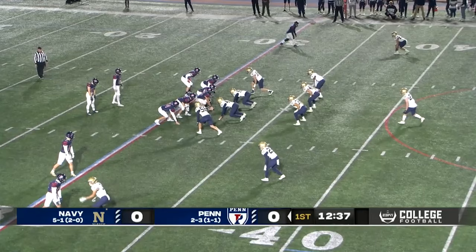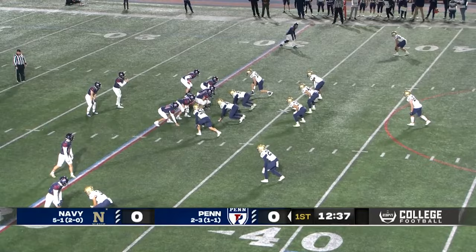You think that there's no way the Quakers could have lost this game, but they lost it by two touchdowns to boot. Very confusing just to look at that one.